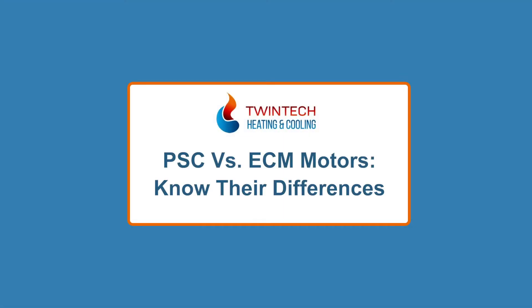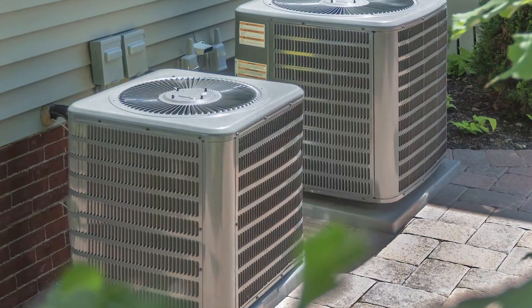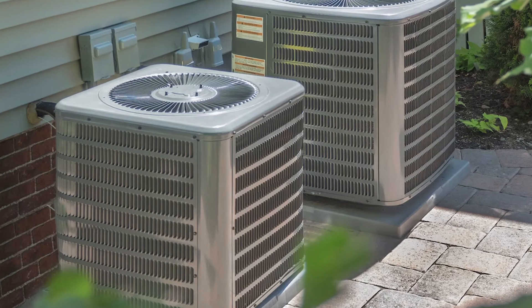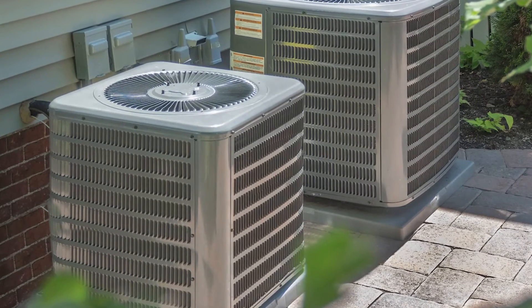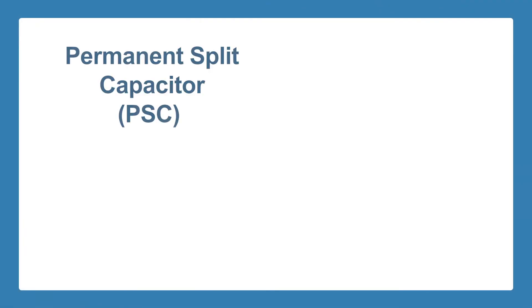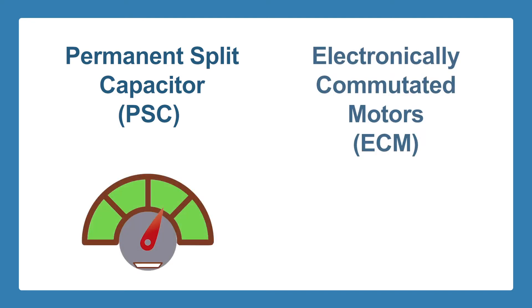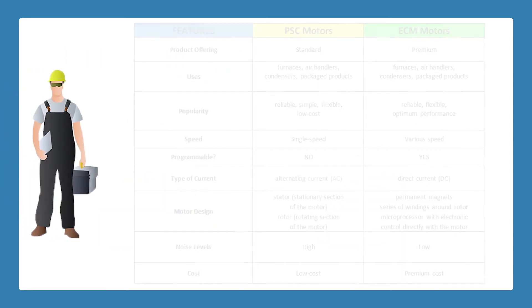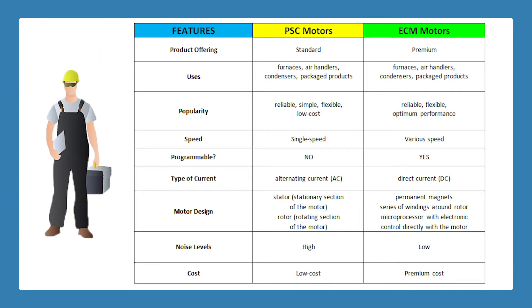PSC vs ECM Motors — Know Their Differences. The heating, ventilation and air conditioning industry uses a variety of motor technologies in its equipment. Historically, the two predominant motor types have been permanent split capacitor (PSC) single speed motors and electronically commutated motors (ECM) with variable speed capability. HVAC professionals understand the key differences between these motor types. This video aims to share those differences with you today.